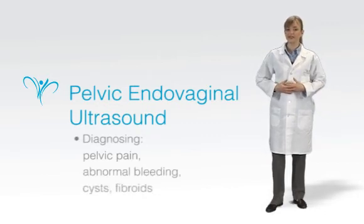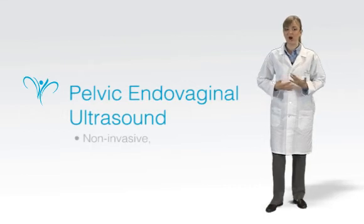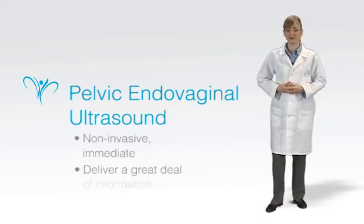While ultrasound has been around for many years, it continues to be one of the best illustrations of the marriage of science and medicine — non-invasive, immediate, and able to deliver a great deal of valuable information.